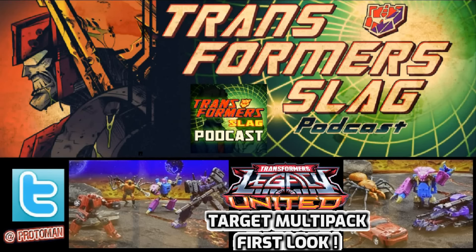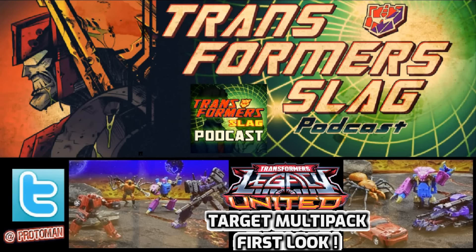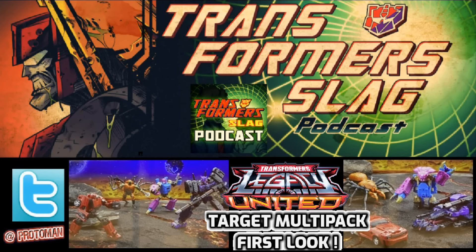We have Transformer Thursday happening tomorrow, but out of nowhere, literally on the eve of that last Transformer Thursday for the month of March Madness and the 40th anniversary, we get a reveal from JTPrime17 and our first look at the Target-exclusive Legacy United Multipack. It's a nice mix of different characters across different universes, continuities, and everything like that — some nice deep cuts. We're going to break it down and make sense of everything like we do here on the Transformer Slag Podcast.